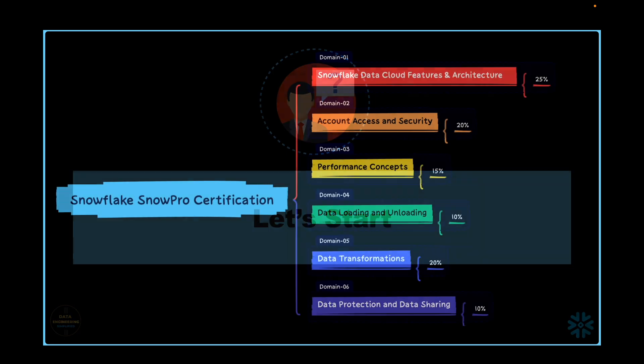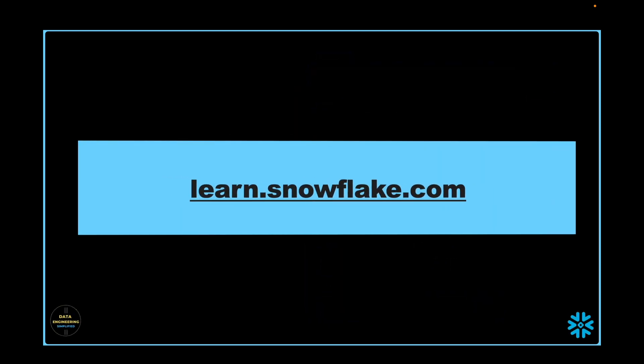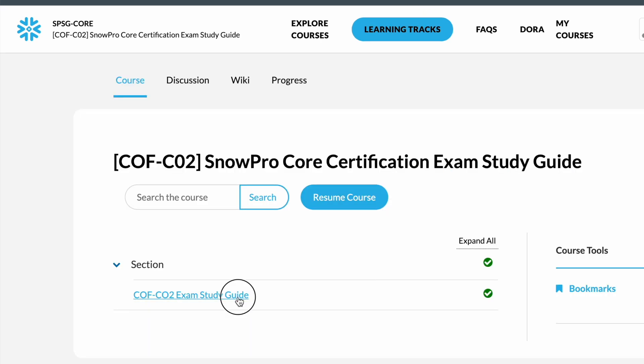The SnowPro core certification syllabus is divided into 6 domains and each domain has a different weightage. Some subdomains are easy to understand and some need hands-on practice. If you avoid hands-on practice, there is a good chance you might not be able to respond with the correct answer during the exam, specifically for medium complexity questions and scenario-based questions. The first thing you will wonder is where to go and what to read. How deep should I go? My first recommendation is to go to learn.snowflake.com.